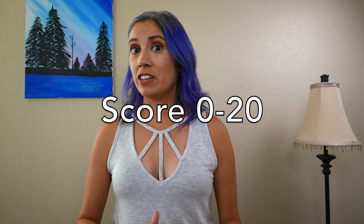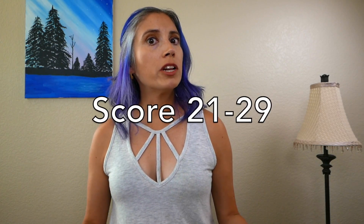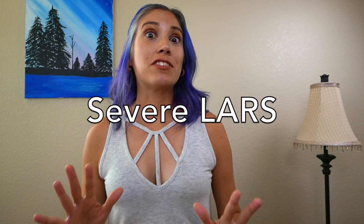Now add up your score. If you've scored from zero to twenty, you're considered to have no LARS. A score of twenty-one to twenty-nine means you're probably experiencing minor LARS. A score of thirty to forty-two — well, a little joke aside — it means that you probably have severe LARS.